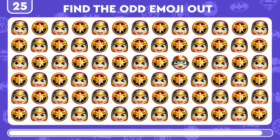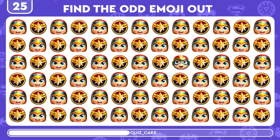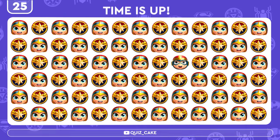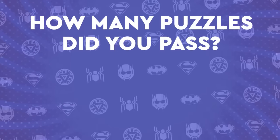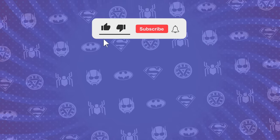Channel your inner Amazon warrior to find the distinct Wonder Woman emoji. Wonderful! You did it! Good job friends! How many puzzles did you pass? Write your comments and pick your next challenge. Don't forget to subscribe — see you in the next quizzes!